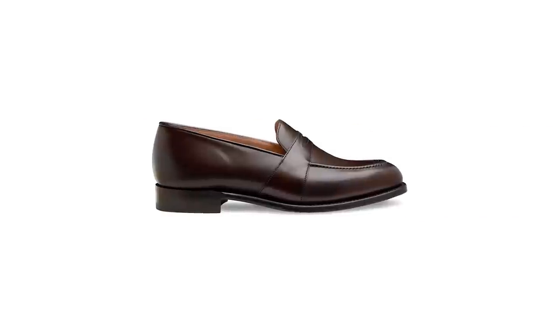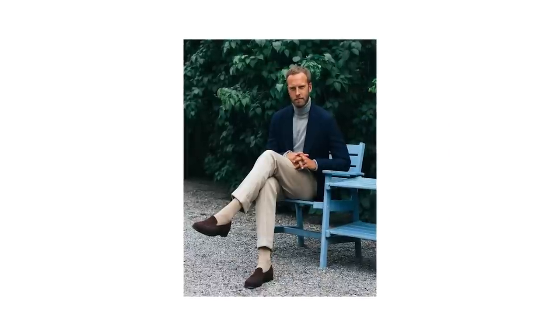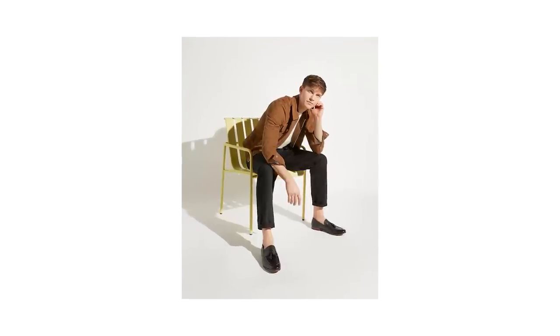A chocolate or burgundy tone in your penny loafers will match perfectly with the warmer tones in your fall wardrobe. They'll pair really well with your chinos, jeans, and your dressier wool trousers, and you can emphasize a more casual vibe by wearing a crew neck sweater or a casual button down on top.